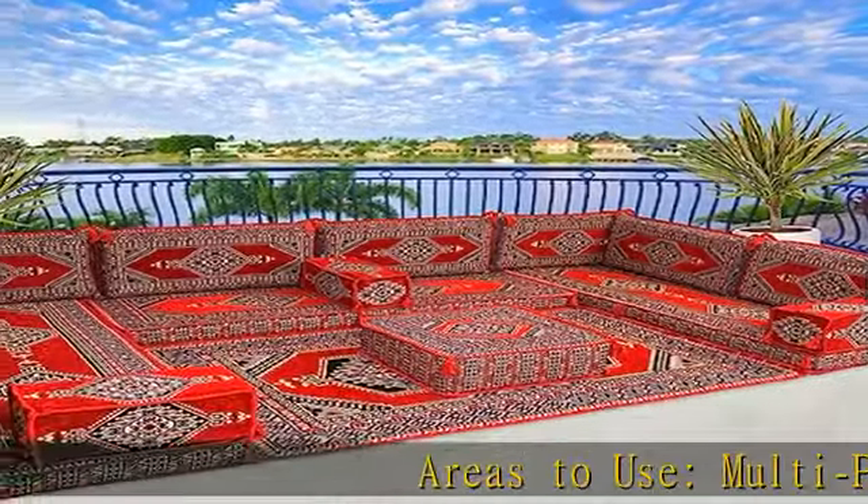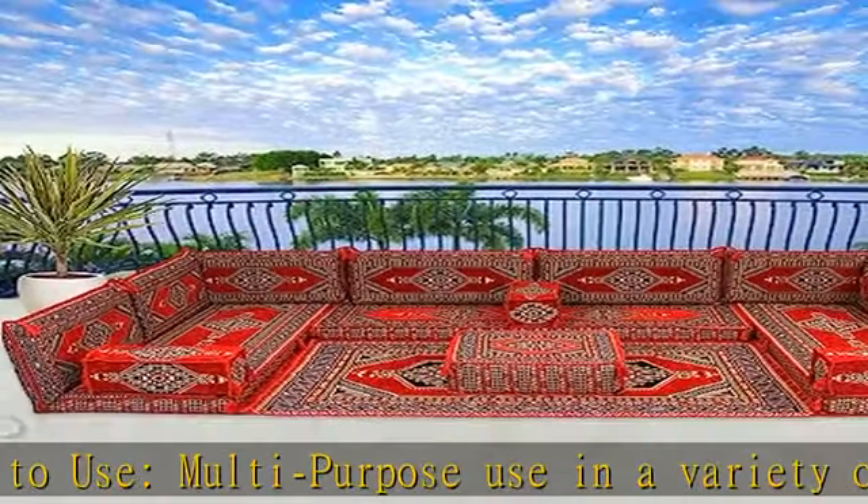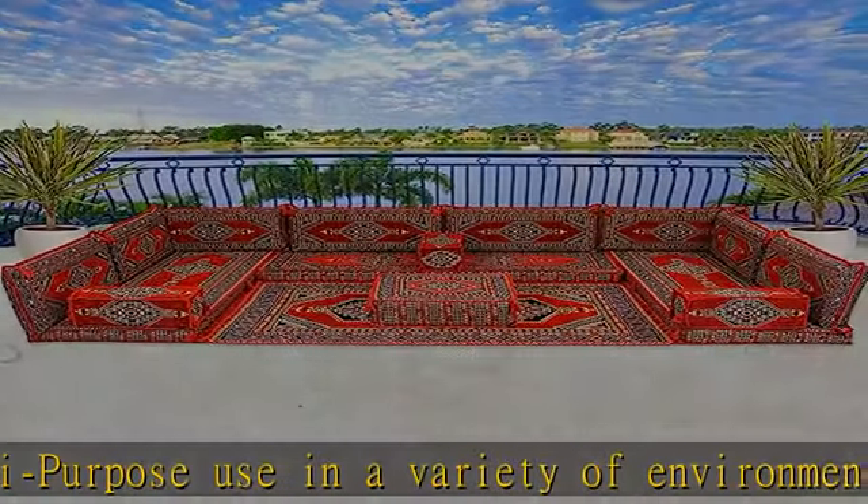Multi-purpose use in a variety of environments. Thanks to its versatile and modular design, these unique sofas can be used in a variety of ways.